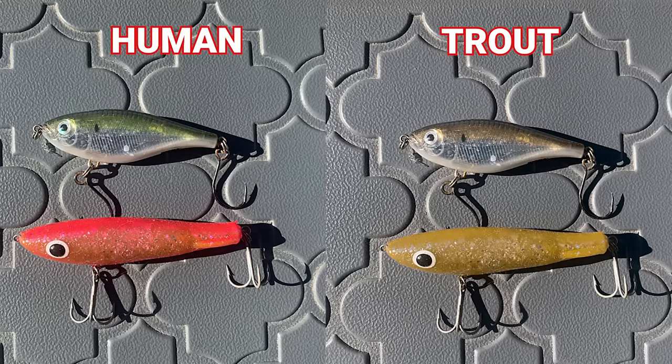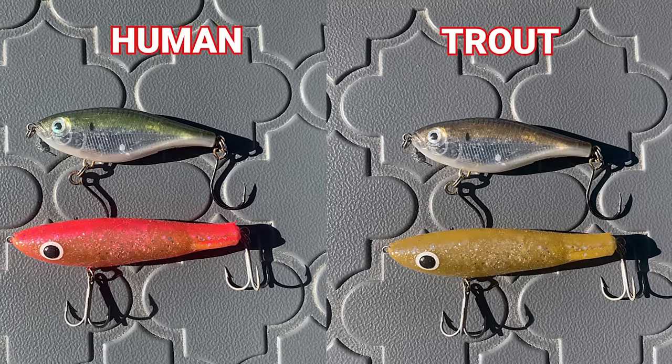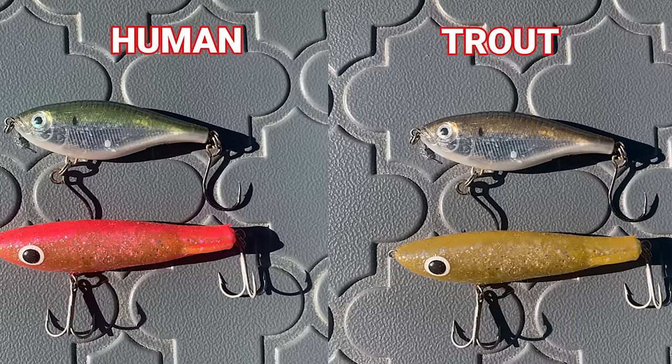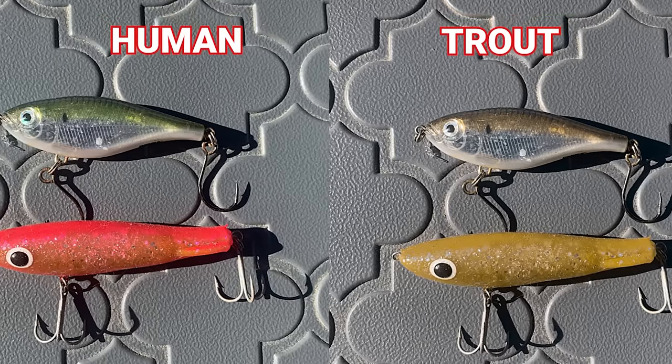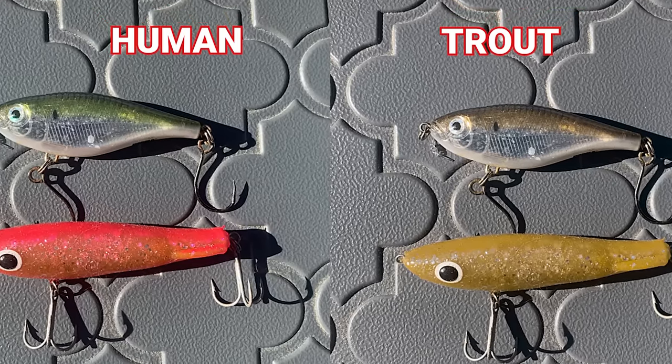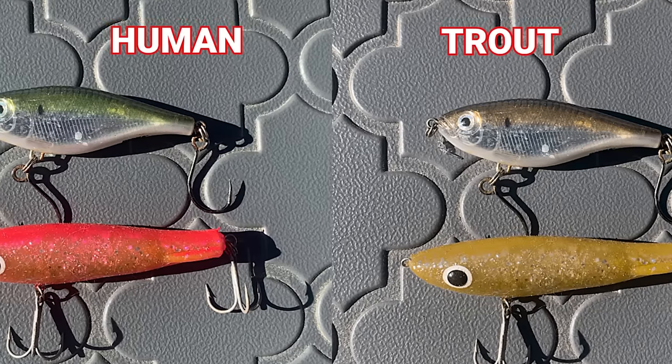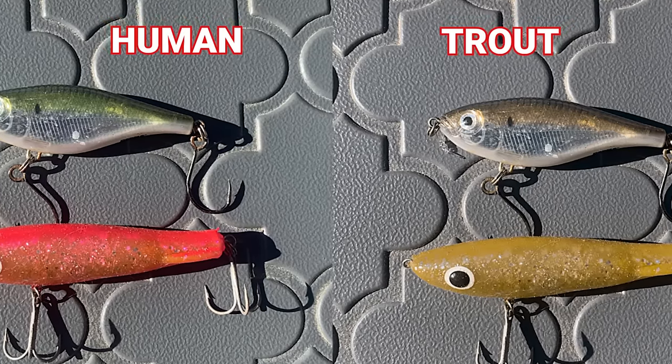Vibrant pinks are a little bit different — trout can tell the difference between those colors, but they still don't see them the same way we do. What we see as a really bright pink, they see as more of a muddy yellowish-brown. The lure on the top, which is a greenback, actually appears more of a bronze or really light brown in trout vision.